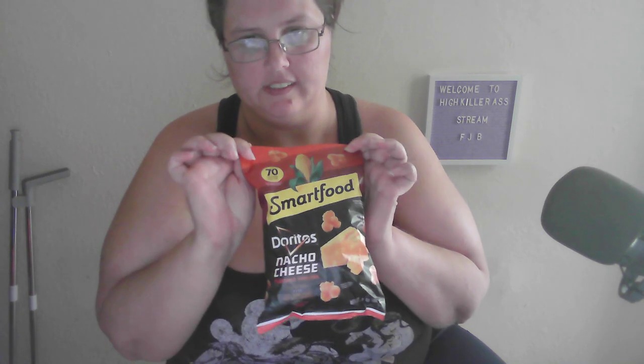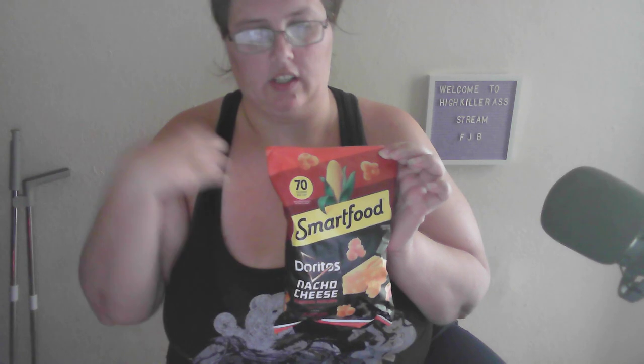So I found this by the checkout area, which was shocking. I'm like, ooh popcorn, nice. You know, because I like popcorn. And then I saw this, I'm like, Doritos — what does that taste like?